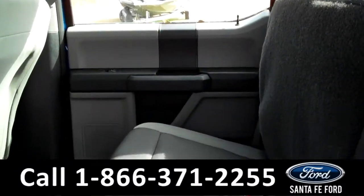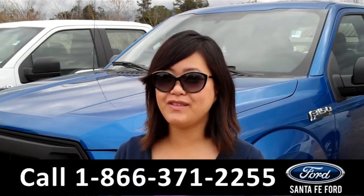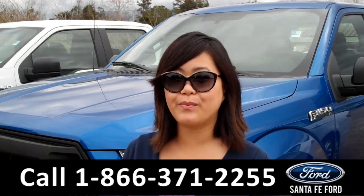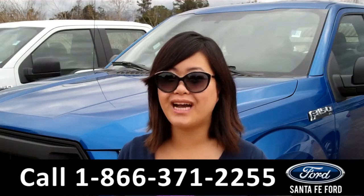And now let's take a quick look at the bed of the truck. That was the 2015 Ford F-150. For more information, give us a call at the number below, or visit us online at cnfa4.com. Thanks for watching.